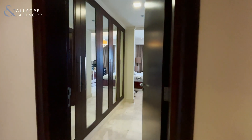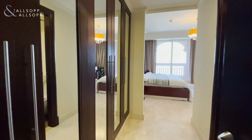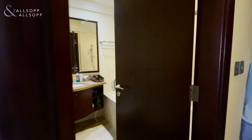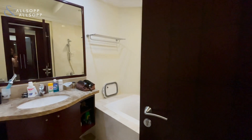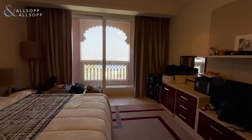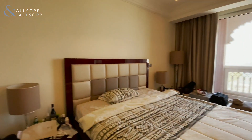We're going across the hallway into the guest bedroom. Brilliant size, good wardrobe space to the left. And on my right here we have the bathroom. Really nice, bright, airy and open space, once again with its own private balcony.